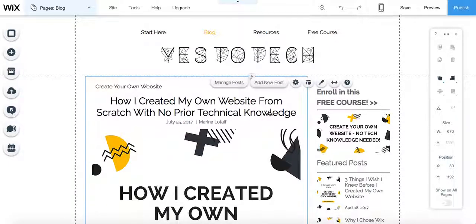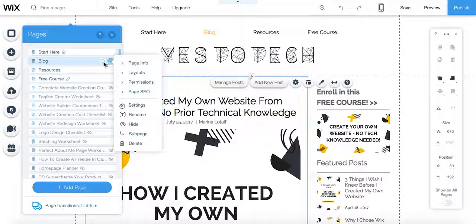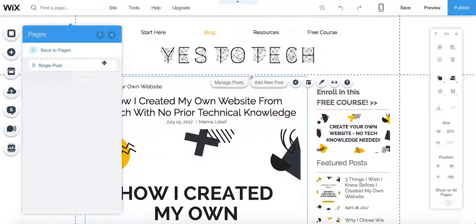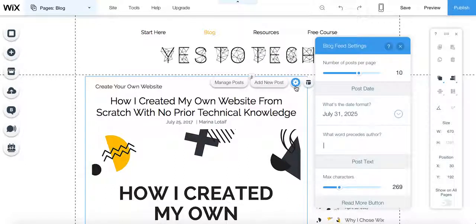There are two different places where we can customize our blog. If you go down to the pages menu and go to the blog section right here, and click on the blog pages, you can either customize the blog itself or the single post. Let's start with the blog itself. If you click on the blog, you will see that this settings panel appears right over here. If you click on settings, we can change the blog feed settings.